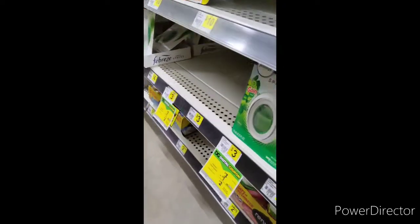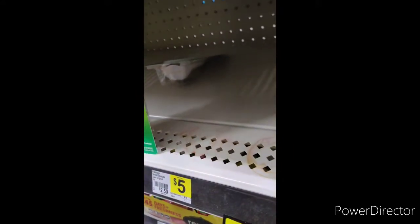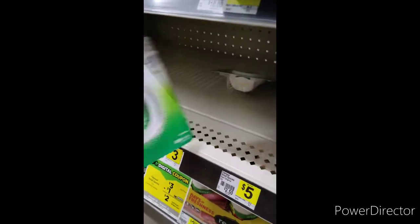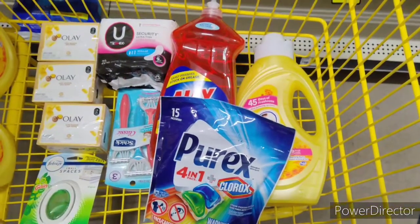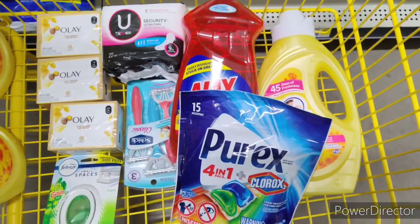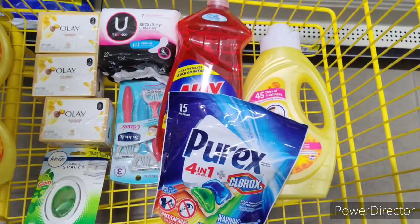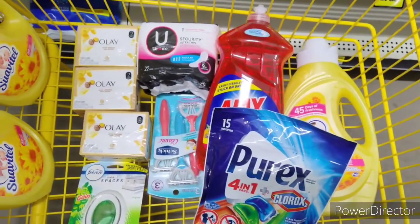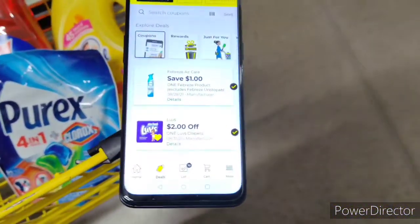The next thing I want to grab — there's a Twinsley back there but this small Softsoap is $3. Okay guys, so this is everything I'm picking up. I already told you the prices for everything as I was picking it up. The grand total for all this is $27, and we have $20.25 in coupons in our digital app, so let me show you that right now.